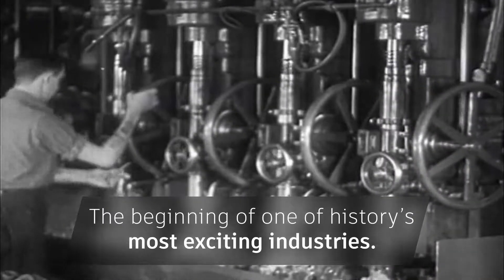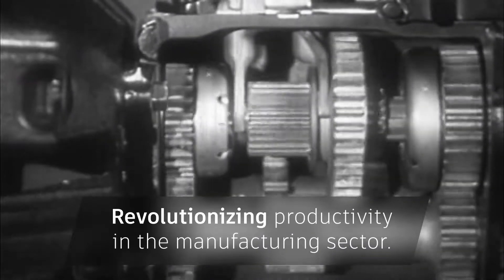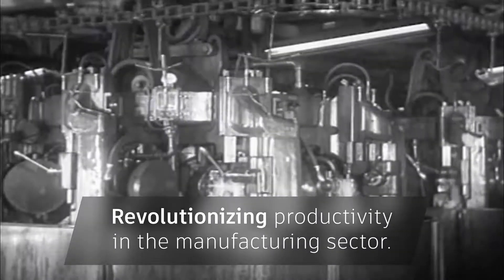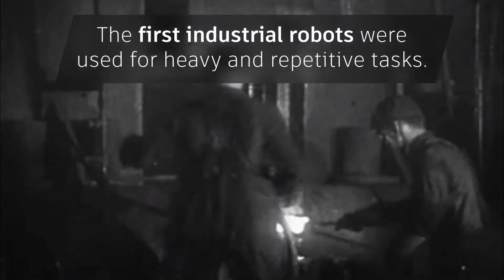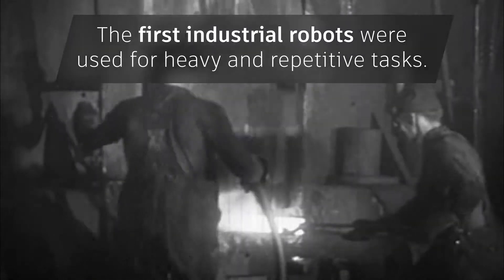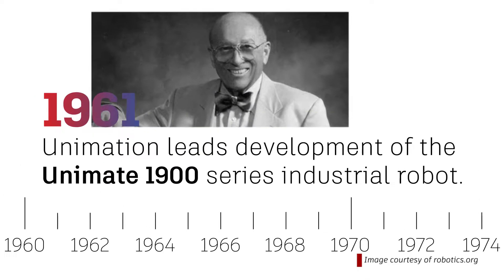Taylor's design was the beginning of one of history's most exciting industries, revolutionizing productivity in the United States manufacturing sector. But it wasn't until after World War II that the first full-size industrial robots were produced and put to work, where they were utilized for heavy and repetitive tasks, which consisted of relatively simple motions. In 1961, a company called Unimation was established in Connecticut.